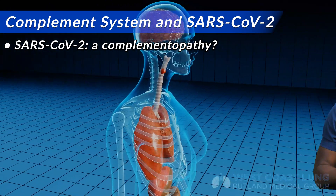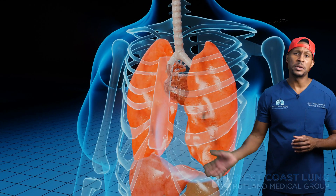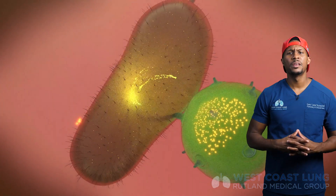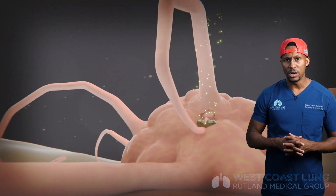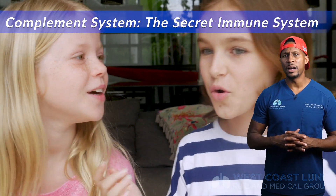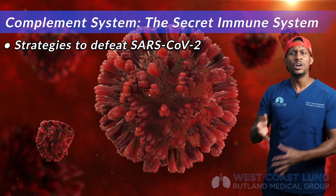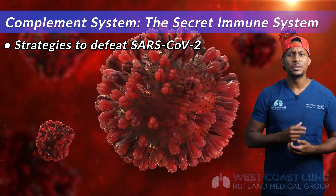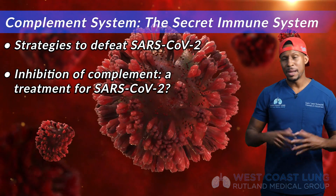Before, when I talked about this virus, I talked about white blood cells producing molecules that lead to the recruitment of other white blood cells to the area, and they destroyed our tissue because they eat things and get rid of things. But it turns out that might not be the case. If that's not the case, then we have to look at the secret immune system — the part not heavily discussed or known about. As we come up with strategies to defeat SARS-CoV-2, we need to understand that perhaps inhibiting or not allowing complement to be activated may be the treatment of choice in the future.